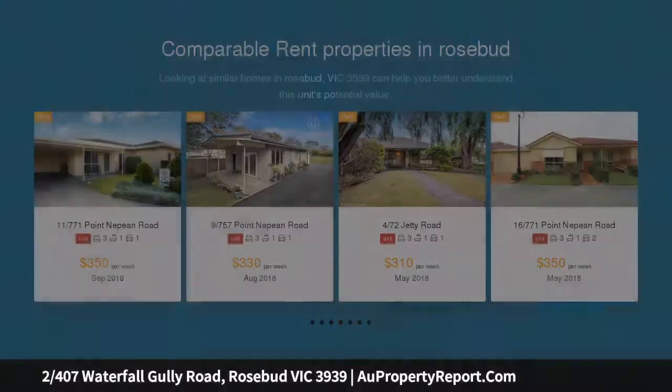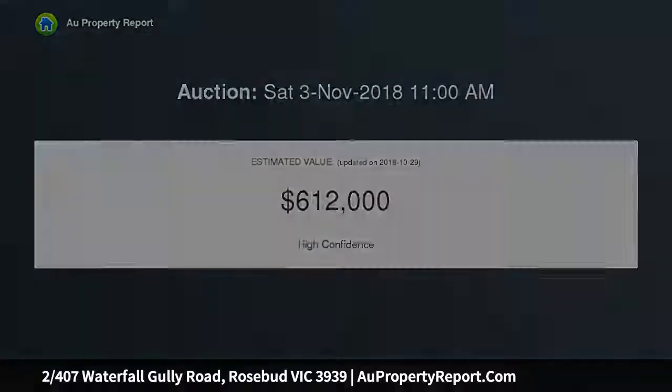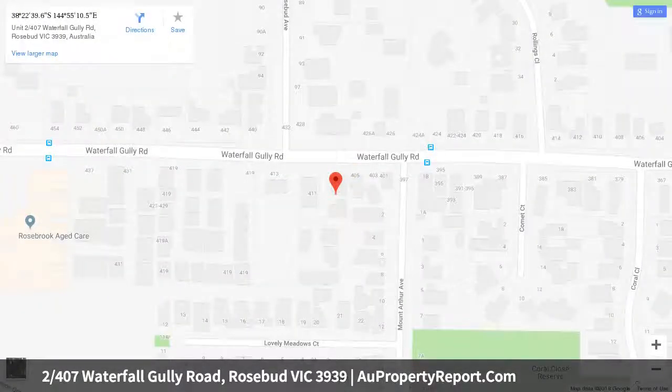Located in a sought-after pocket of Rosebud South, walking distance to the Rosebud Park Golf Course and the ever-popular shopping strip of Waterfall Gully Road, is this as-new brick veneer townhouse built for modern living on a private and manageable allotment of approximately 400 sqm.